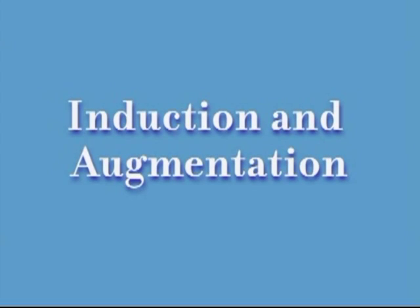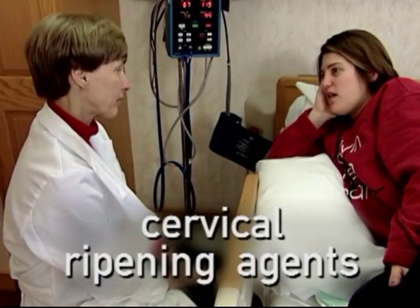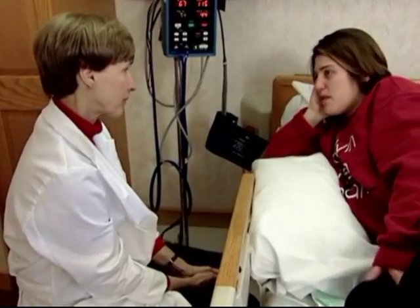Induction and Augmentation. In certain circumstances, medical interventions may be used to start labor or to quicken the pace of contractions.